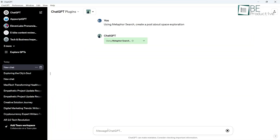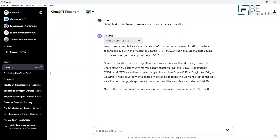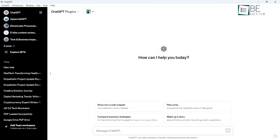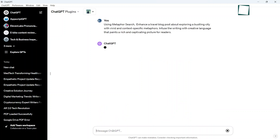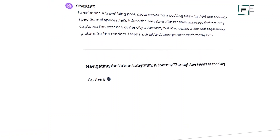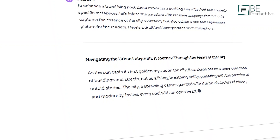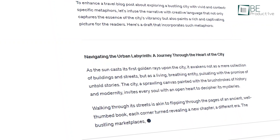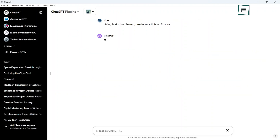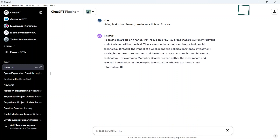Moving on to Metaphor — the plugin enriches writing with poetic flair through an expansive library of figurative language. As bloggers aiming to engage readers, we found this really useful. With just a click, the plugin delivers elegant metaphors, similes, and analogies designed to match the content. Dry, lacklustre sentences are suddenly infused with artful wordplay. We especially appreciated how the metaphors are context-specific: a post about space exploration received cosmic metaphors, while a finance article got business-related metaphors. It brings out creativity we didn't know we had.